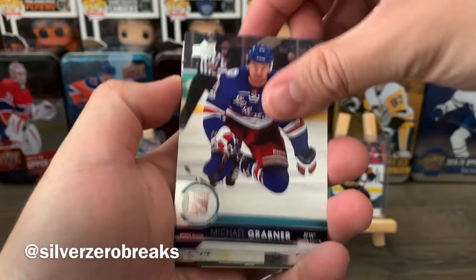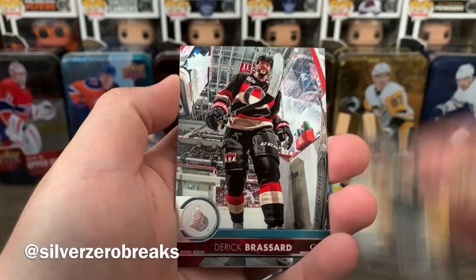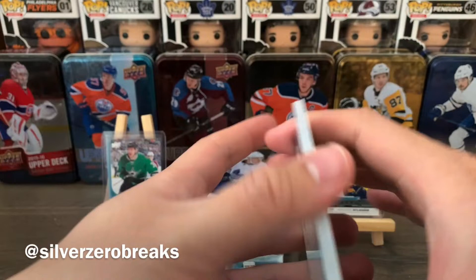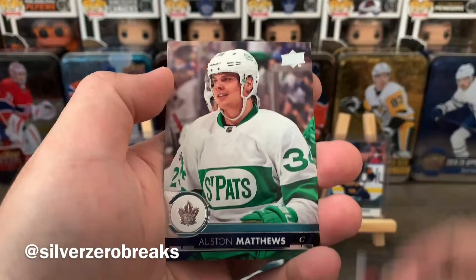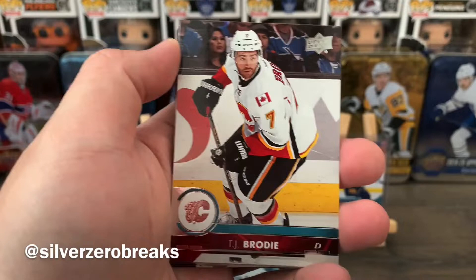Pack three — let's see what we can get. We have Michael Grabner, Brandon Dubinsky, Jake Guentzel, Brad Marchand, Vincent Trocheck, Michael Backlund, Derek Brassard, and Christian Dvorak. Pack four kicks off with a goaltender checklist, then Henrik Lundqvist, Dustin Brown, Ivan Provorov, Travis Zajac, Kevin Hayes, John Carlson, and Auston Matthews — just base cards again.